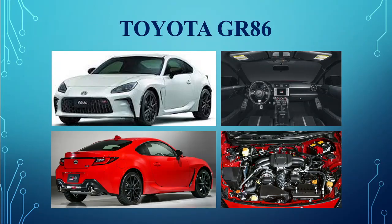Toyota GR86. Toyota finally exhibited their newest edition from the Gazoo Racing garage — the second generation 86, powered by a Subaru boxer engine in a rear-wheel drive layout.